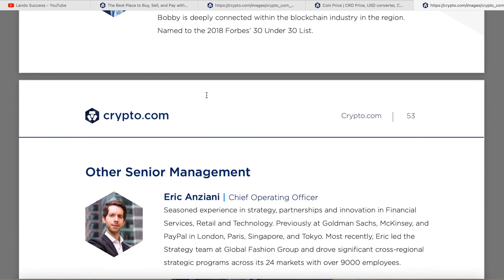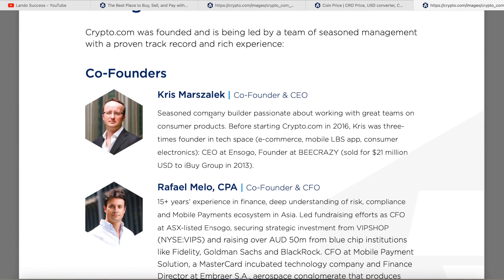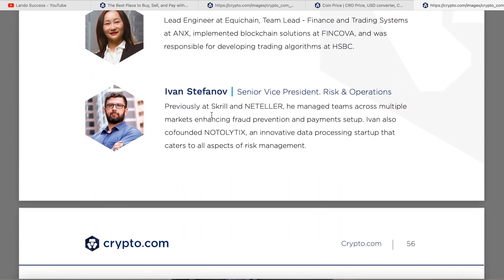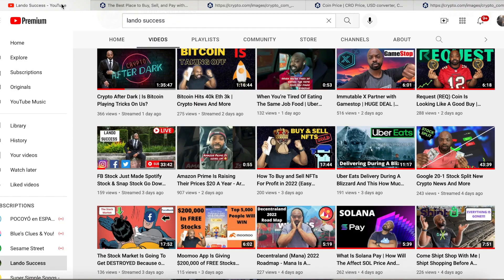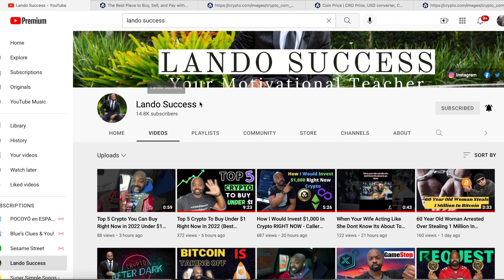They also show the team running Crypto.com, including Chris, the founder. This is the reason Crypto.com is the future and is going to make a lot of millionaires and billionaires, in my opinion. Let me know in the comments if this helped you out. I hope you guys learned something new. Please press that like button, press the subscribe button — I have ways you can make money by clicking the link in the bio. Let's get to over 15,000 subscribers. I'm Lando Success and I'm out.